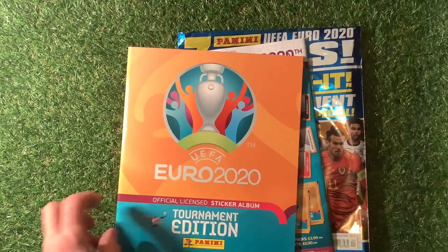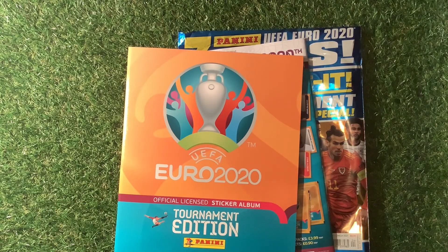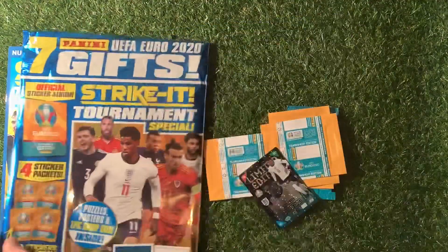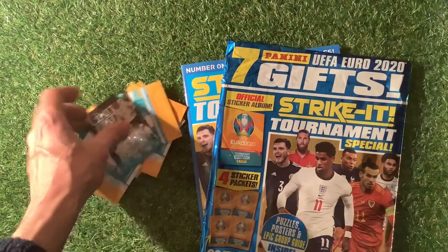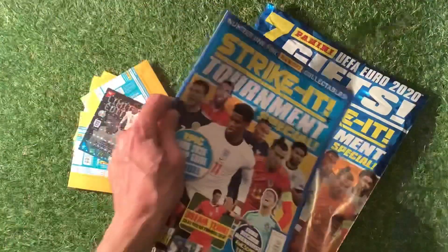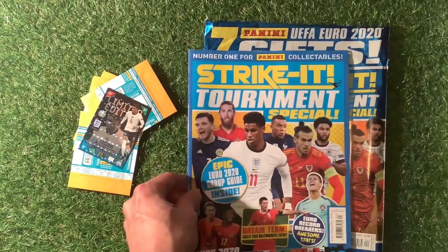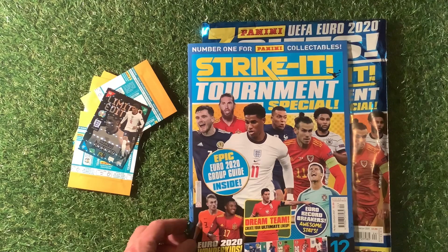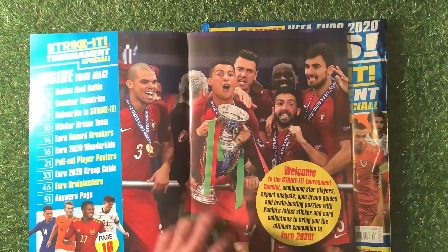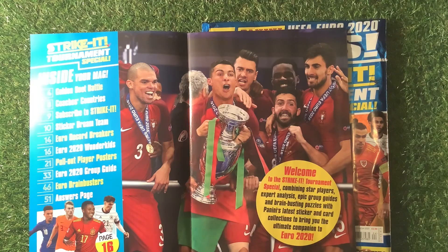Inside here we've got the UEFA Euro Tournament Edition sticker album by Panini - we've already done a video on that so check the end card or the home channel for that review. We've also got the magazine and the cards and stickers to look through. The magazine has the epic Euro guide, Euro record breakers, Euro wonder kids and more.